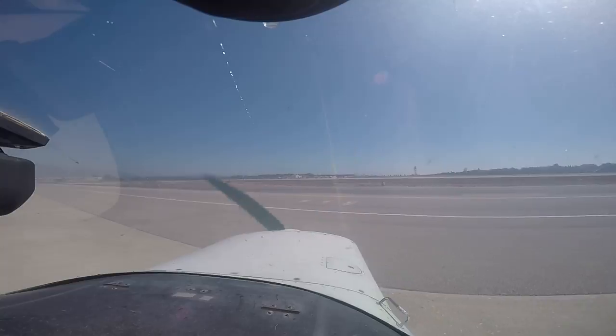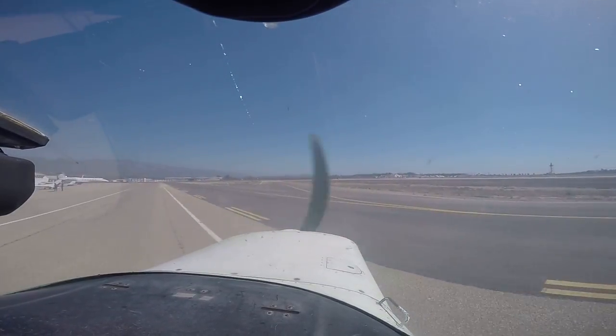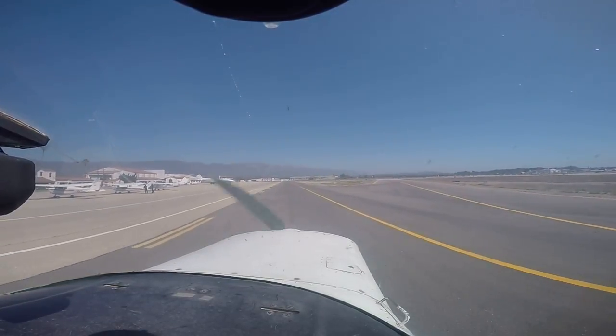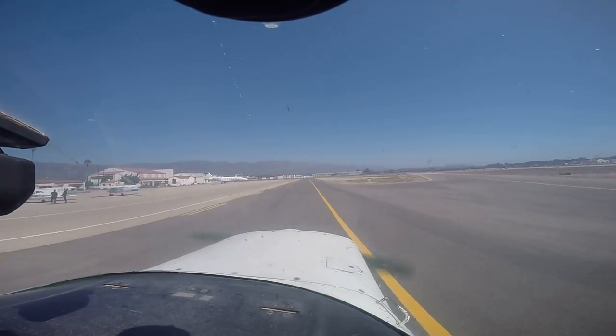Clear right, and we're clear left. Signature is all the way down at the end, where those helos are, off your left. All the way down, I see the big sign.